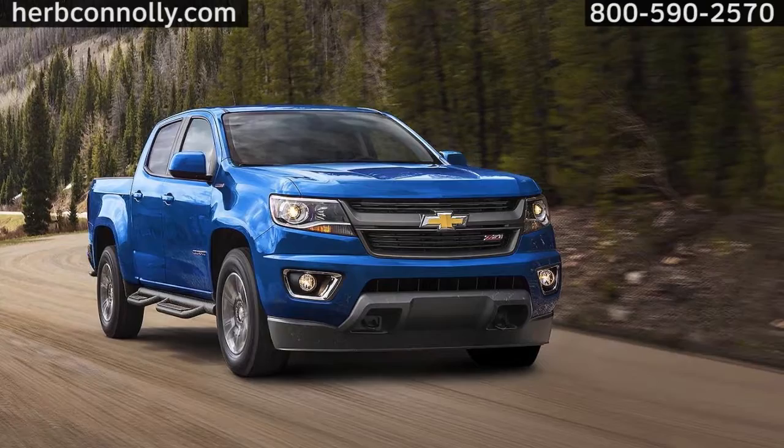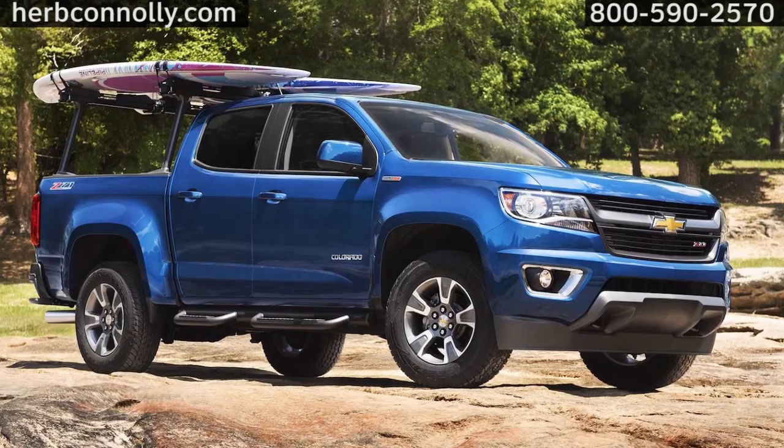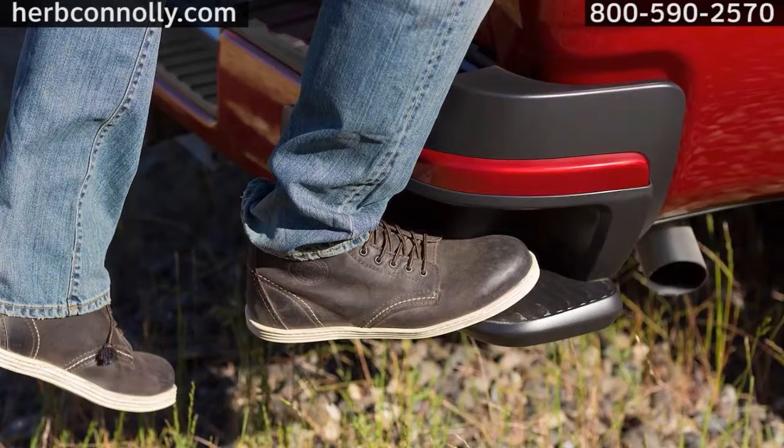Efficient, powerful performance. Quiet, refined interior. Smart truck technology. Whether you're working or playing, the Chevrolet Colorado has everything you want in a truck and the advanced features you expect from a Chevrolet.